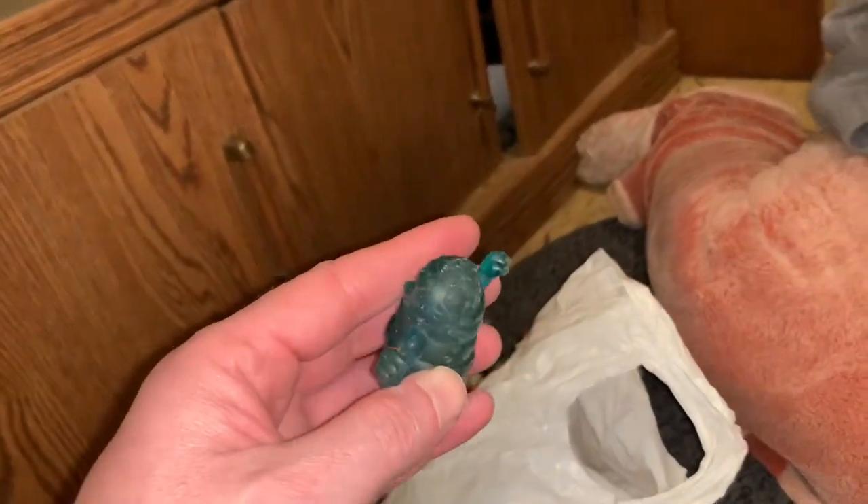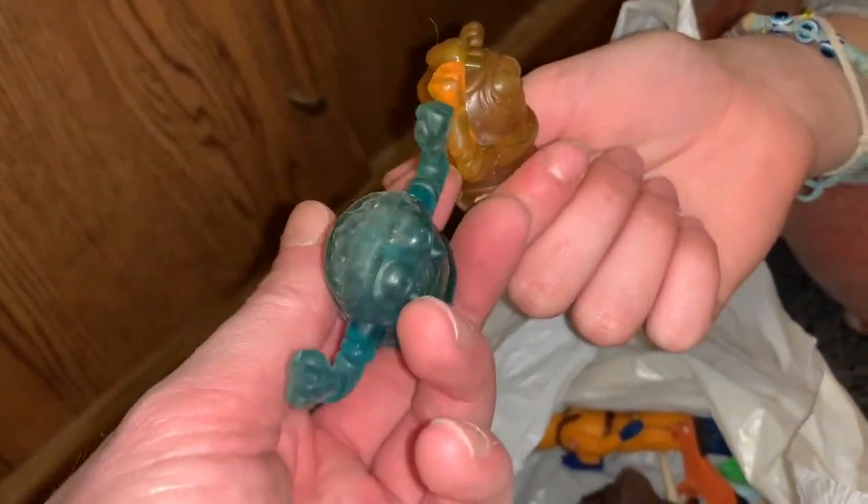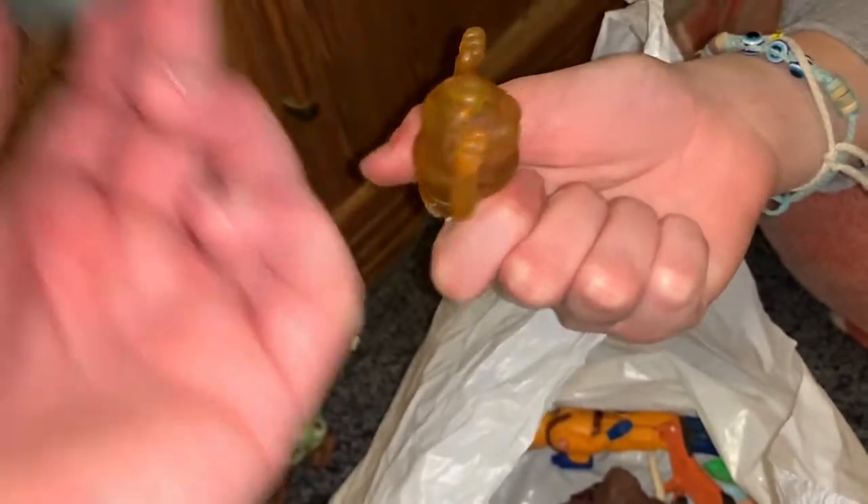There might be a GI Joe gun or something else. This guy shot out of the mouth of another Ghostbusters ghost thing. These guys — you put them in the ghost and squeeze, and they'd go flying out so you could knock over the Ghostbusters guys with them.